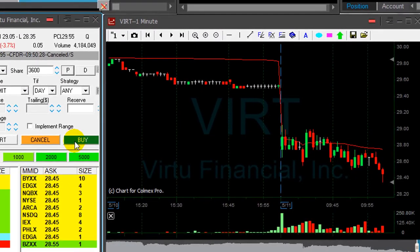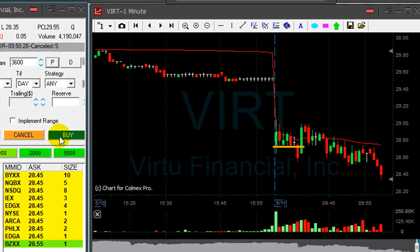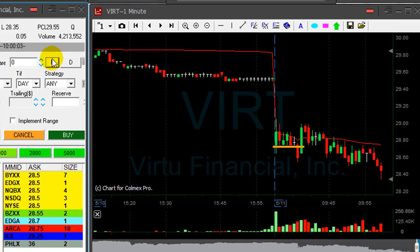VIRT is doing great. I shorted it earlier at 28.95, and it's 50 cents in the money now. Small pullback up, but I got a nice 45-cent trade in VIRT.